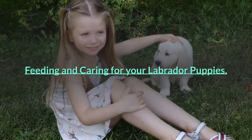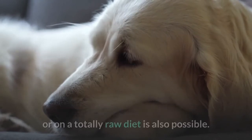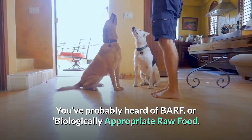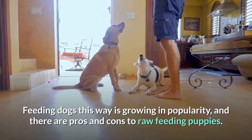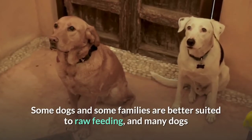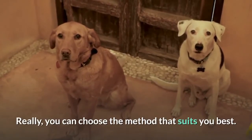Feeding your puppy a healthy diet is very important for his growth and health. Feeding your Labrador puppy on home-cooked food or on a totally raw diet is also possible. You've probably heard of BARF, or biologically appropriate raw food. Feeding dogs this way is growing in popularity, and there are pros and cons to raw feeding puppies. Some dogs and families are better suited to raw feeding, and many are probably better suited to feeding kibble. You can choose the method that suits you best.